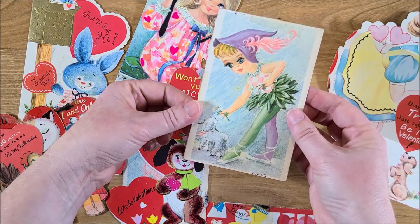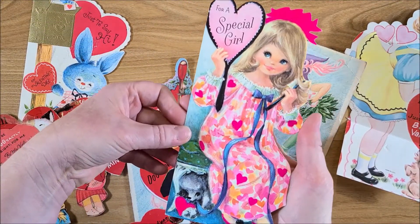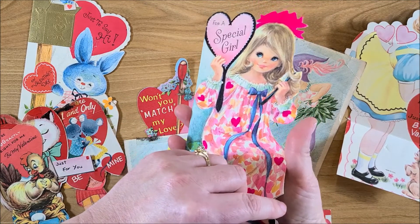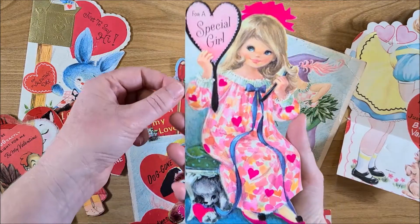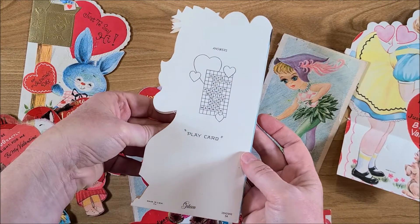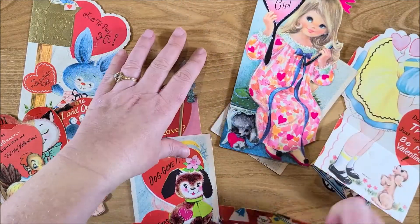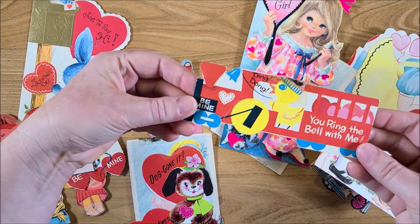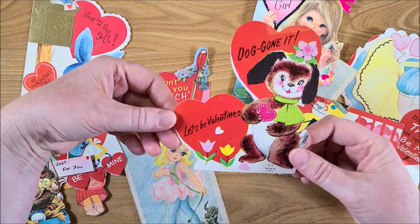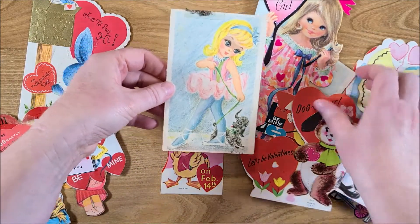There's this one — 'love' — definitely 70s. I probably had a similar style nightgown as a kid. I was born in 72, so I'm sure I did when I was younger. I don't see any dates on these. There's this one — 'doggone it, let's be valentines' — and this one looks like it's by the same artist as that other one.